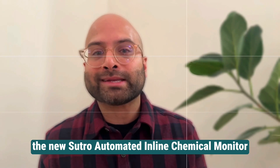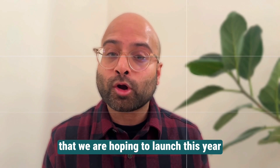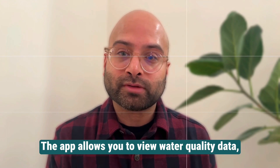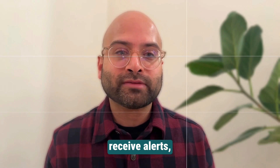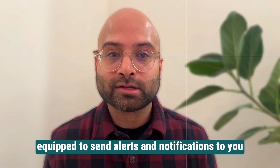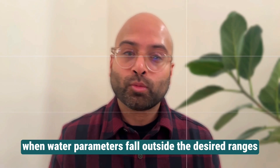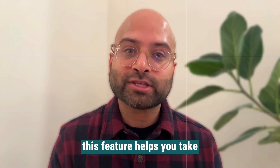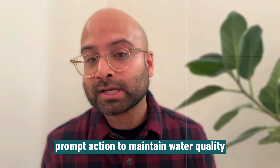The new Sutro Automated Inline Chemical Monitor, which we are hoping to launch this year, will include the following features. The app allows you to view water quality data, receive alerts, and access historical information. The system is also equipped to send alerts and notifications when water parameters fall outside the desired ranges, helping you take prompt action to maintain water quality.